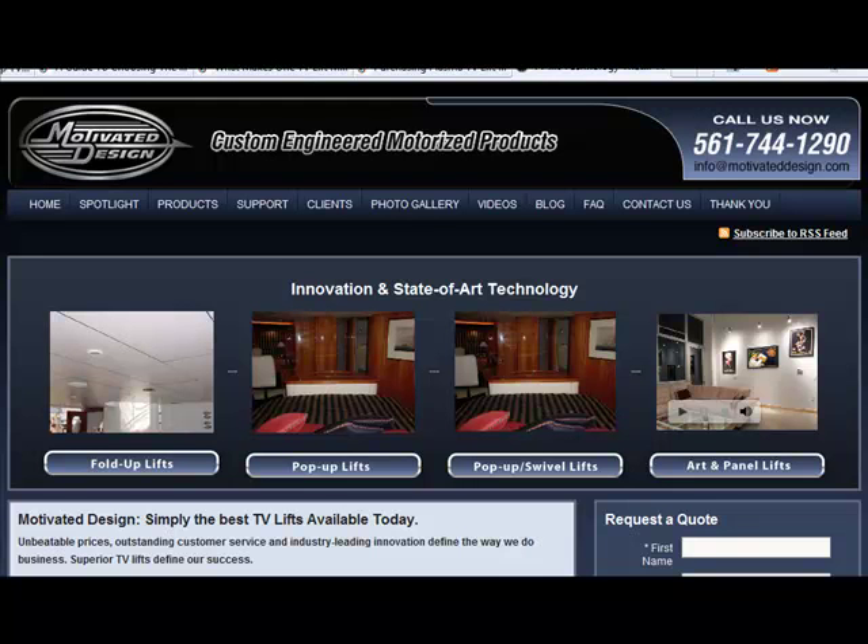We are now here at the Motivata Design website. Motivata Design is the manufacturer of the best TV lifts available today. They have unbeatable prices, outstanding customer service, and industry leading innovation. They manufacture different kinds of TV lifts depending on your need.